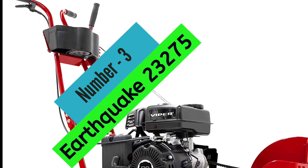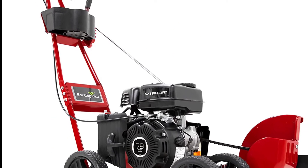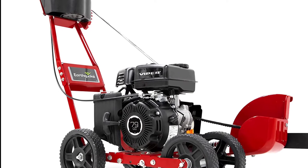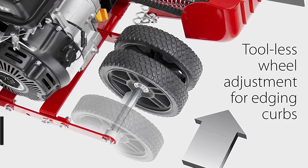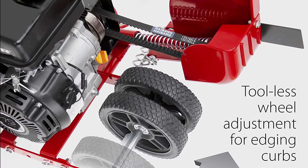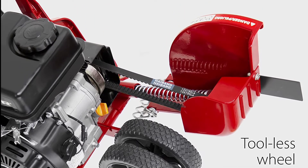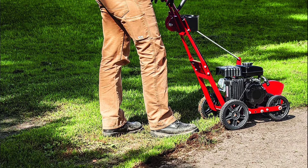At number 3, the Earthquake 23275. The Earthquake 23275 walk-behind landscape and lawn edger is a versatile and powerful tool that can handle a variety of tasks. The 79cc Viper engine provides plenty of power to tackle even the toughest jobs, and the edger can be used for smaller trenching jobs as well. The multi-position pivoting head offers five different cutting angles, allowing the user to select the best angle for the job at hand.